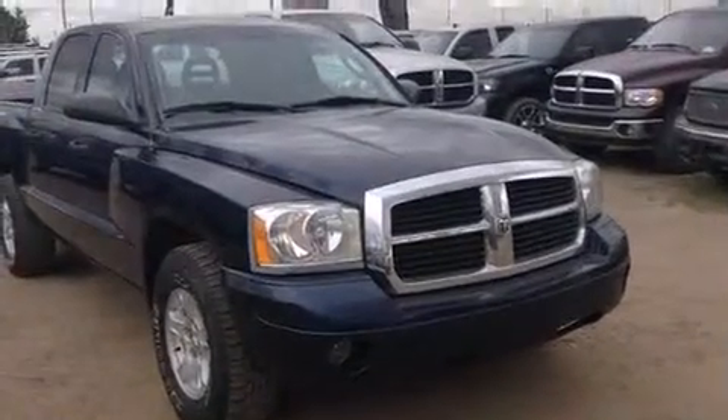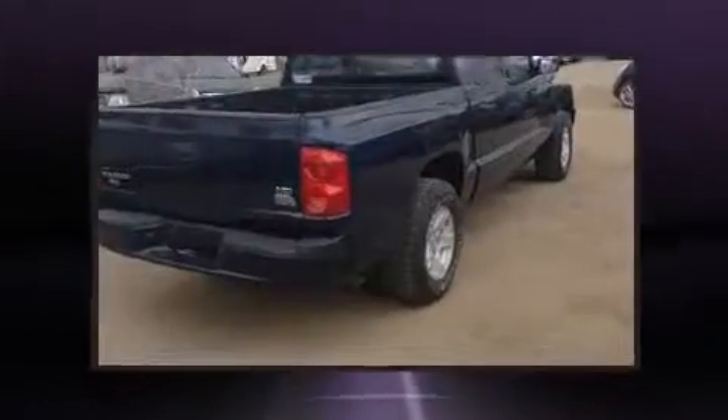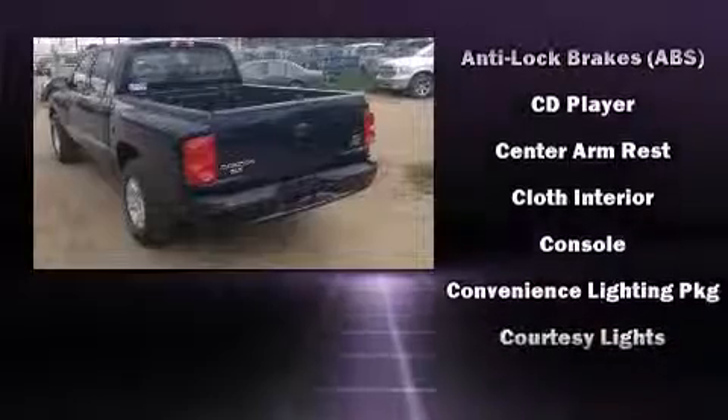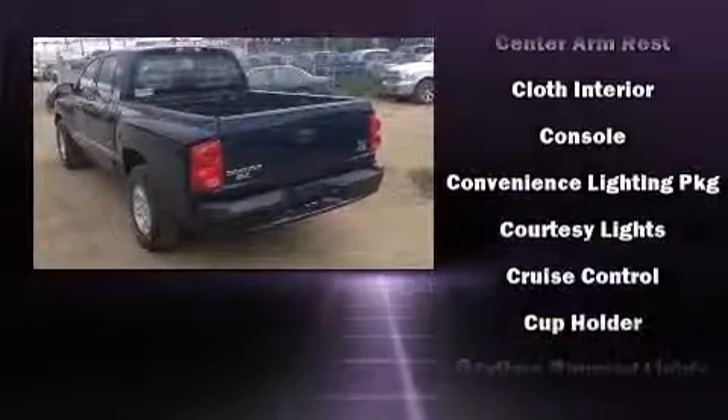Such as remote keyless entry, delay off headlights, a built-in garage door transmitter, a rear step bumper, an outside temperature display, and one-touch window functionality.